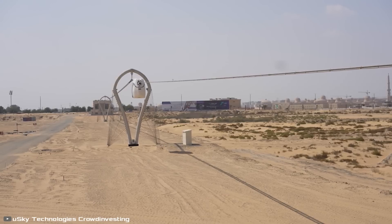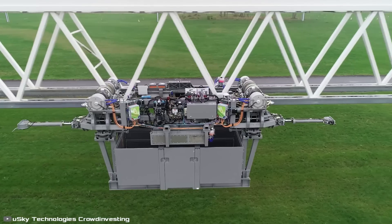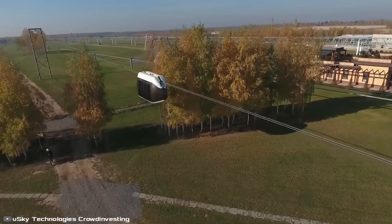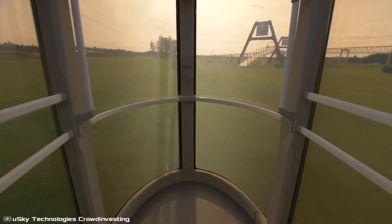The cargo version will be able to deliver 12-meter containers at high speeds, lifting heavy cargo vehicles off the roads and into the sky. The first such road was launched in September this year, and developers are currently working on improving it.